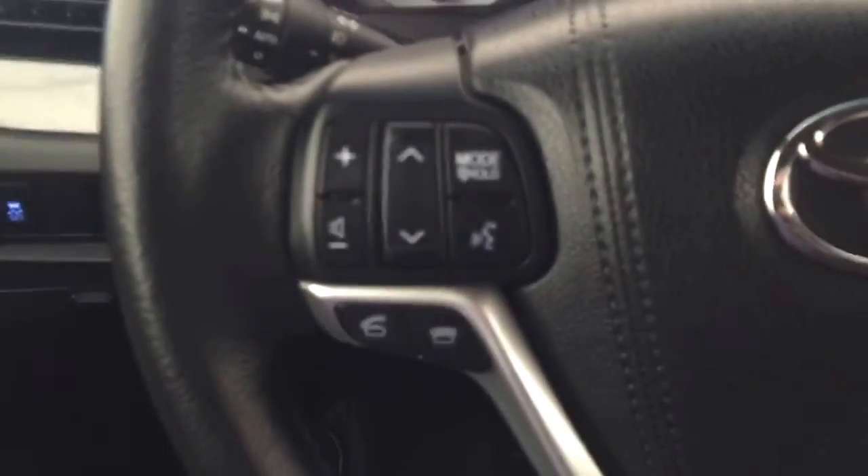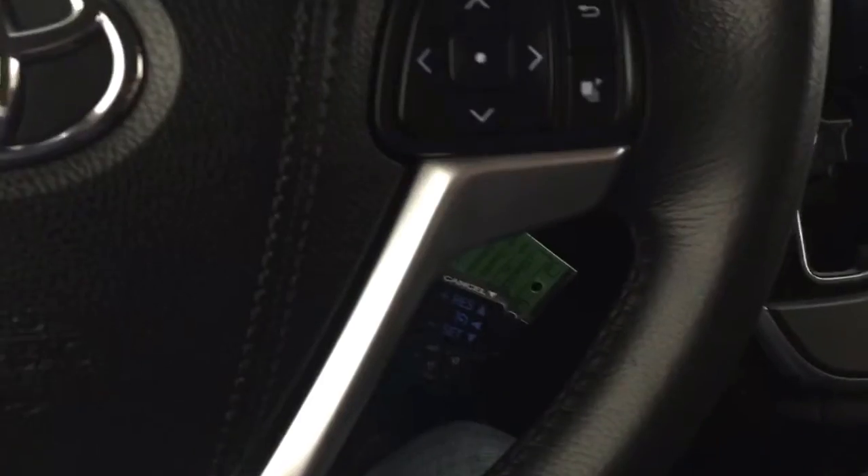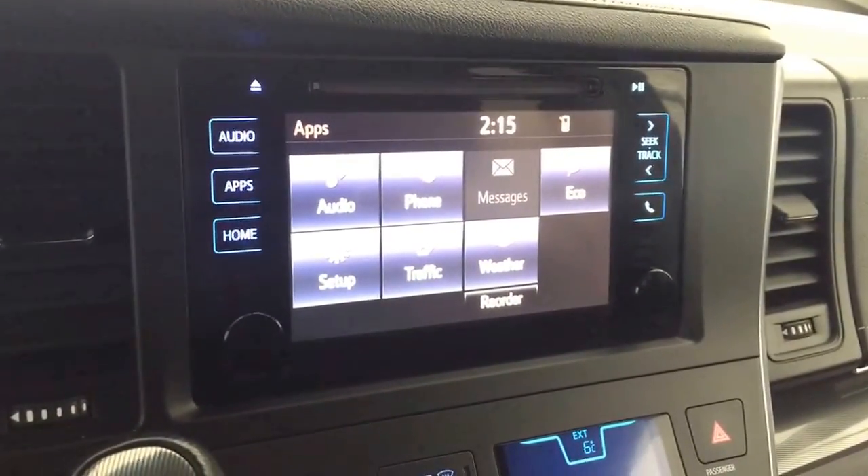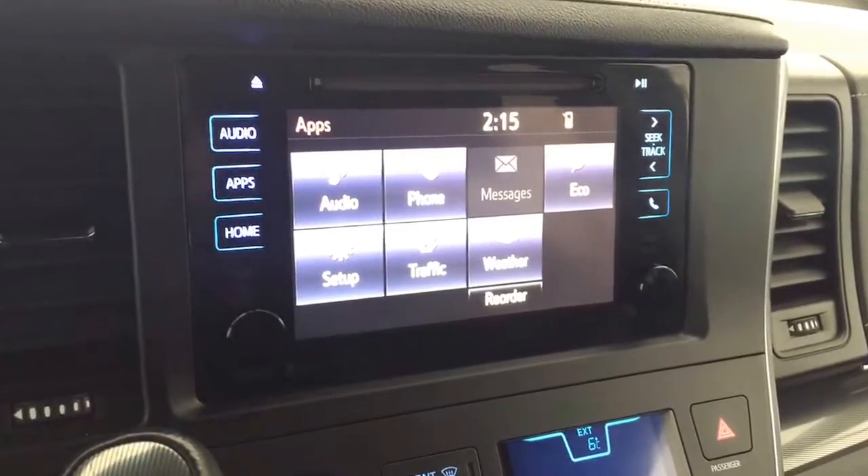On the steering wheel we have media controls, Bluetooth capability, and cruise control. There is a screen display with AM FM radio, Sirius XM radio, a rearview backup camera, and a CD player.